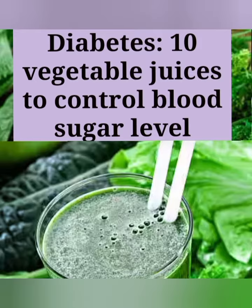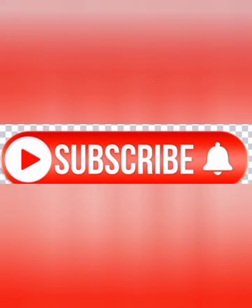You have to share this with your diabetic friends. Before starting this video, I am requesting you to please subscribe to my channel, like my video, and share it too.